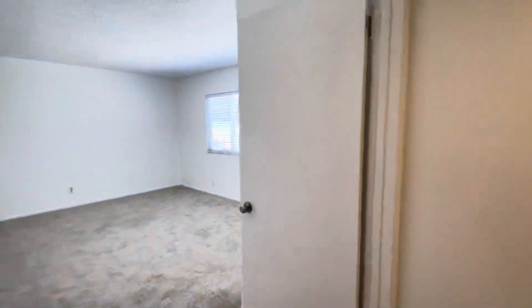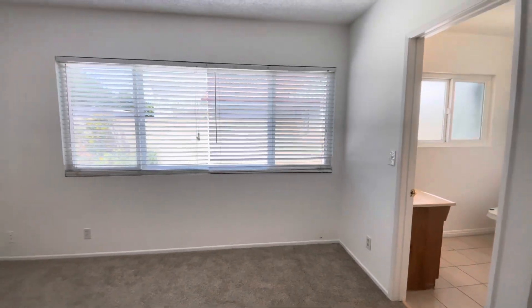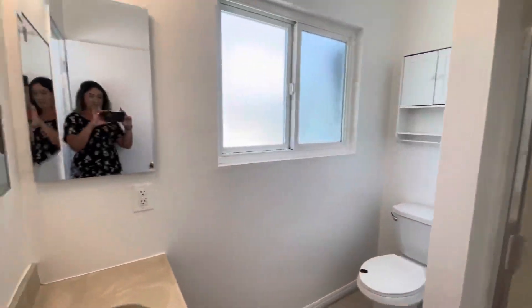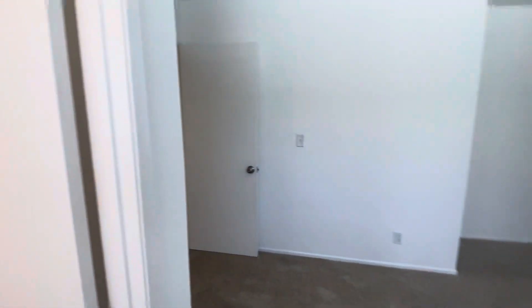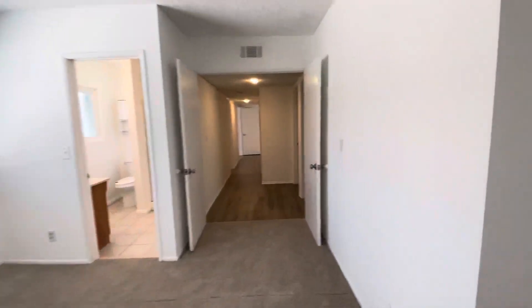The master bedroom has lots of natural lighting and a large window. Bathroom. And there's a walk-in closet back here.